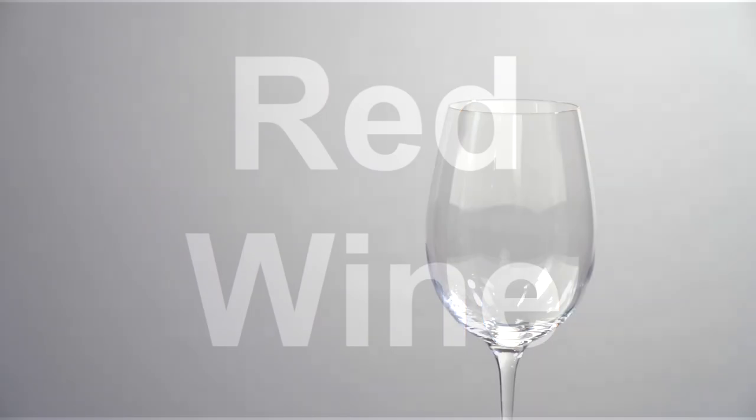Hello and welcome to this video on red wine and what makes it red wine. Red is one of the most basic of the three wine varieties available: red, white, and sparkling or champagne.